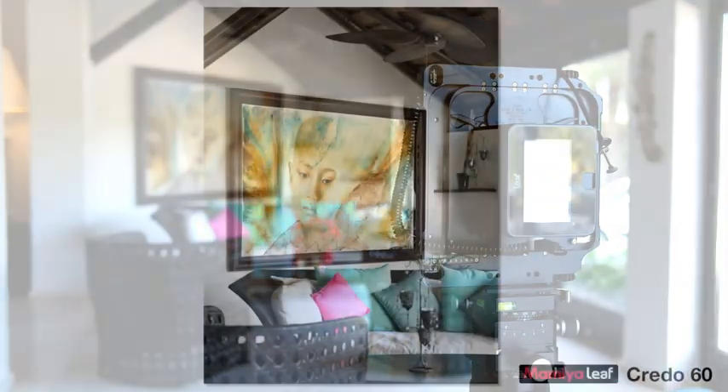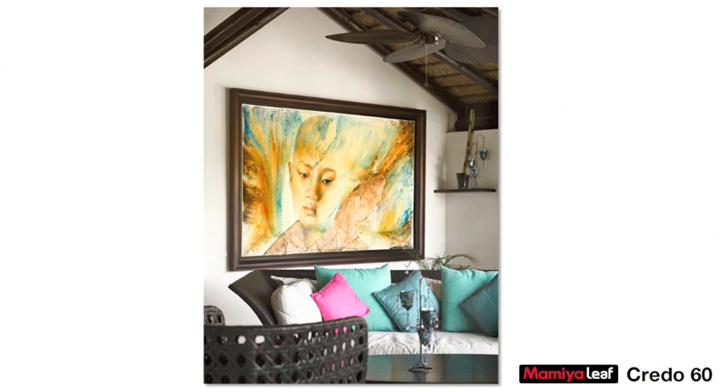Change of lens to the 120 for a more compressed perspective. Careful composition with ambiance as key. One exposure with only 3mm rise. F5.6 with a shutter speed of 1/8th of a second at ISO 50.